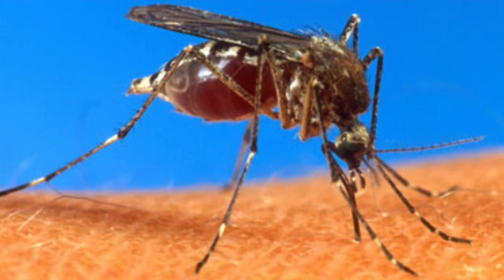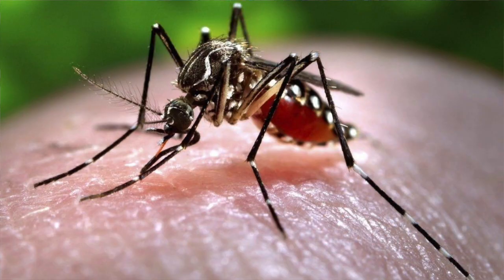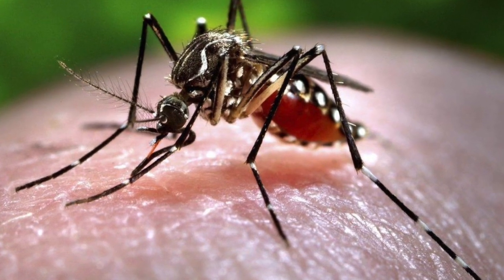What happens when you confront the deadliest creature in the world with the most abundant polymer on earth that's scented with a component of feces? The deadliest creature we're talking about is the mosquito, responsible for millions of cases of malaria, dengue fever, and yellow fever every year, and hundreds of thousands of deaths.